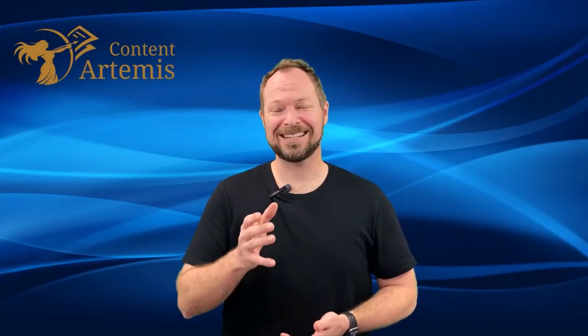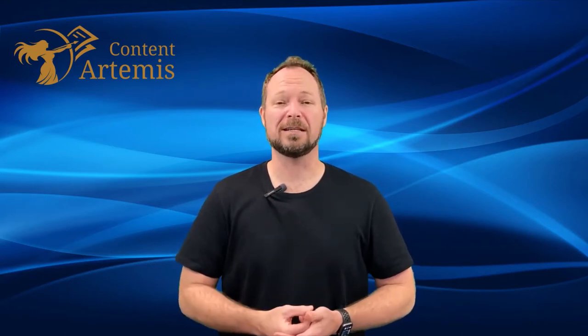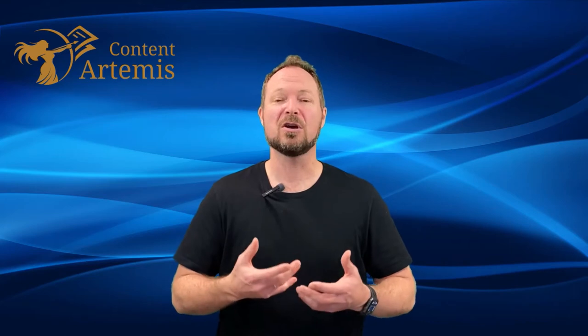Hi and welcome to Content Artemis. I'm thrilled to see you here. We've designed this software program for one reason and one reason only, and that's to help you generate traffic and sales through content.